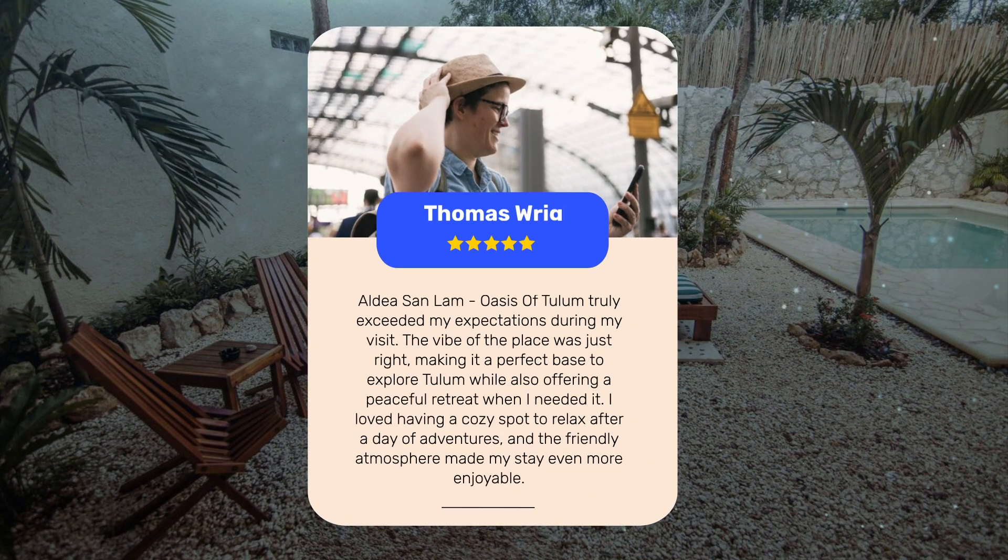Aldea San Lam, Oasis of Tulum, truly exceeded my expectations during my visit. The vibe of the place was just right, making it a perfect base to explore Tulum while also offering a peaceful retreat when I needed it. I loved having a cozy spot to relax after a day of adventures and the friendly atmosphere made my stay even more enjoyable.